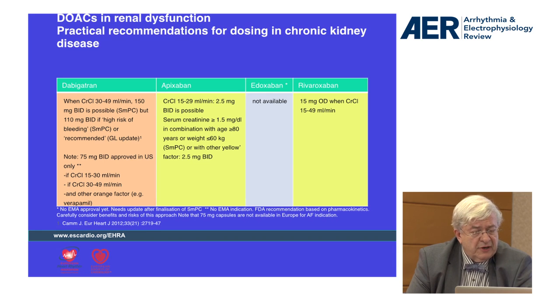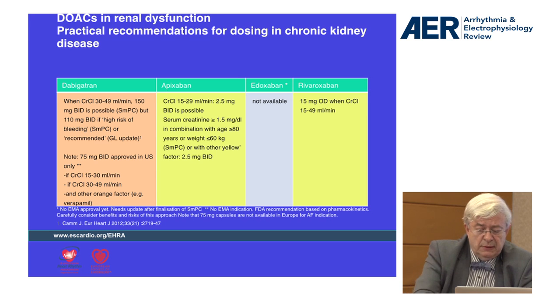There are also other factors to take into account: the age of the patients, because many elderly patients will have a decreased creatinine clearance, and also the weight for frail patients.